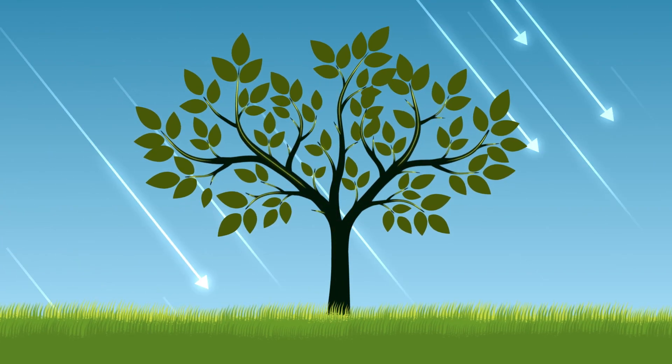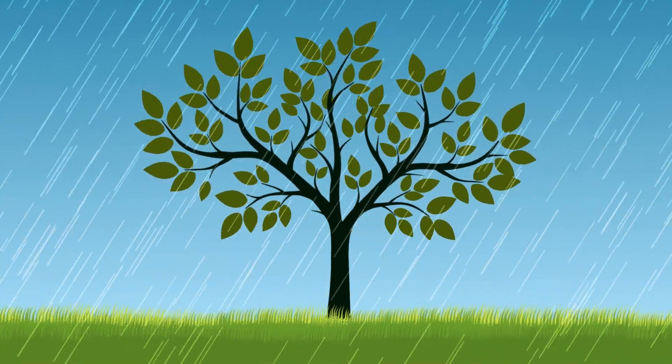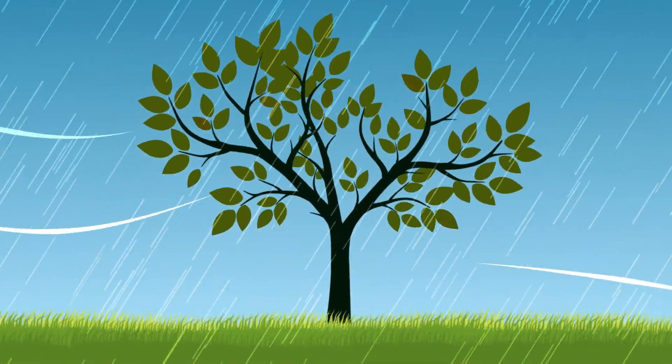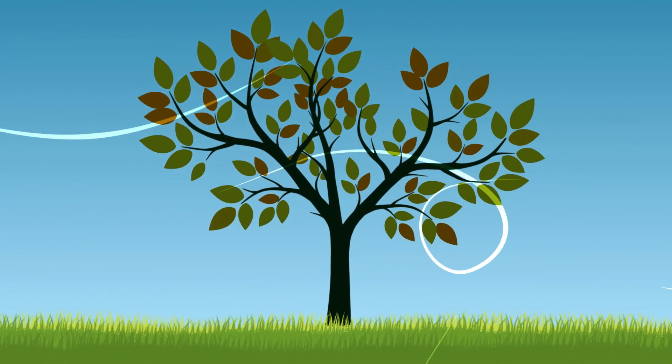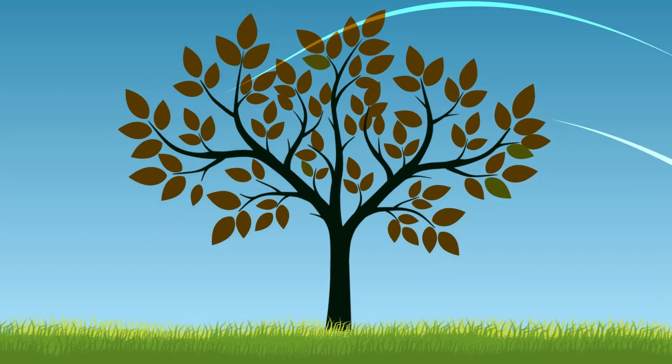But turning all that sunlight into energy is hard work for a leaf, so they need plenty of water to keep healthy. During the colder months, the air starts to get more and more dry, which means there's less water for the trees to suck up.